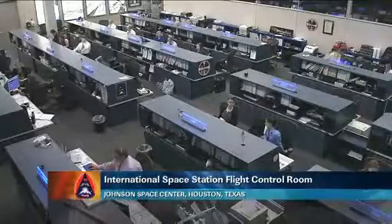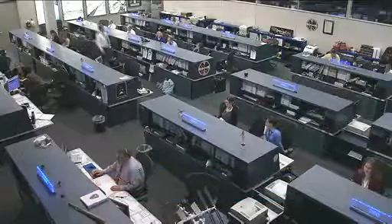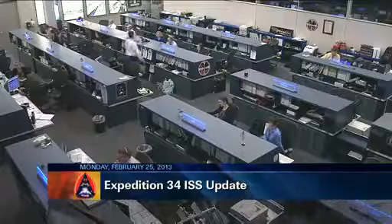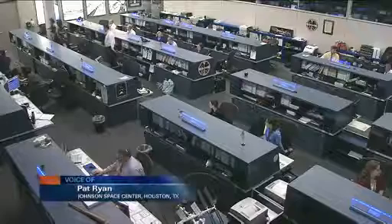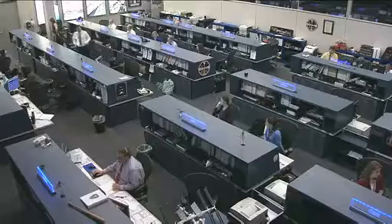This is Mission Control Houston. The Expedition 34 crew has had a full plate starting off another week in space on board the International Space Station, working on station maintenance tasks and scientific experiments while preparing for a new cargo ship to arrive and for a Soyuz spacecraft to depart in about three weeks' time.